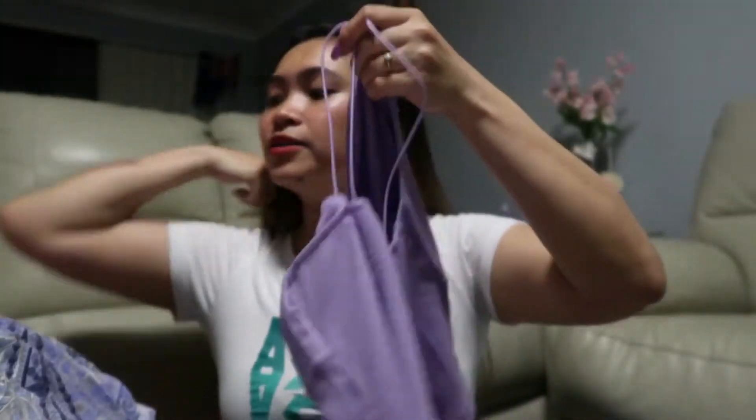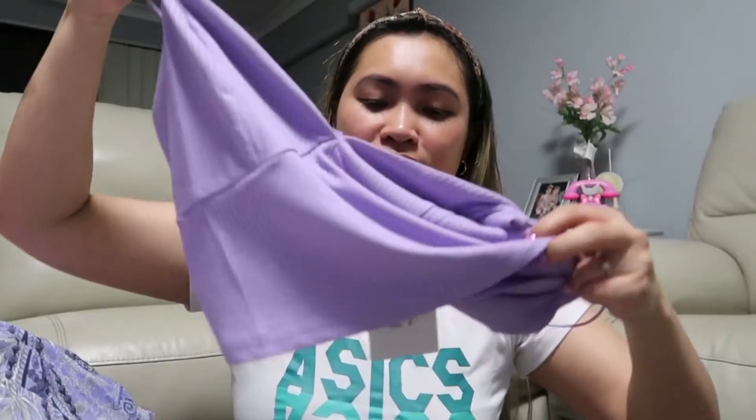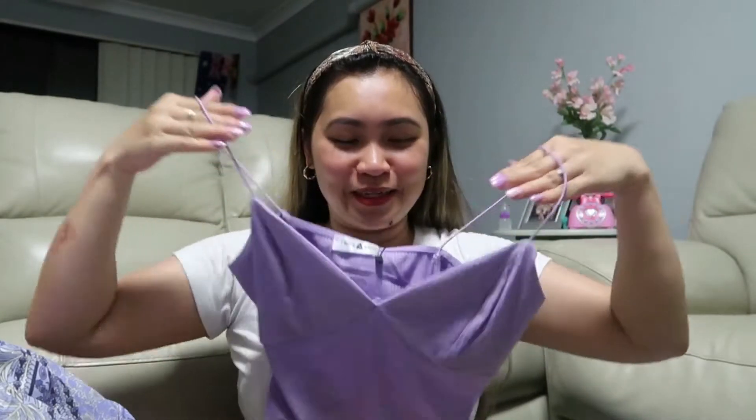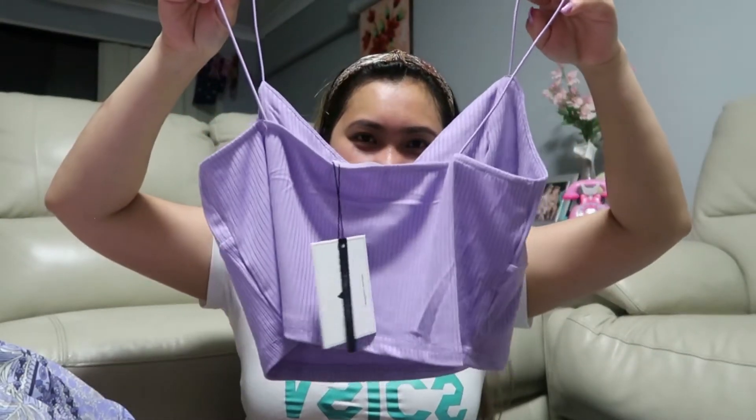And now we're matching — a purple crop top to go with it. Why do I keep buying crop tops? I don't even know if I can wear them. For those of you who love crop tops, comment down below — maybe I'll give this away. That's all from Allie.